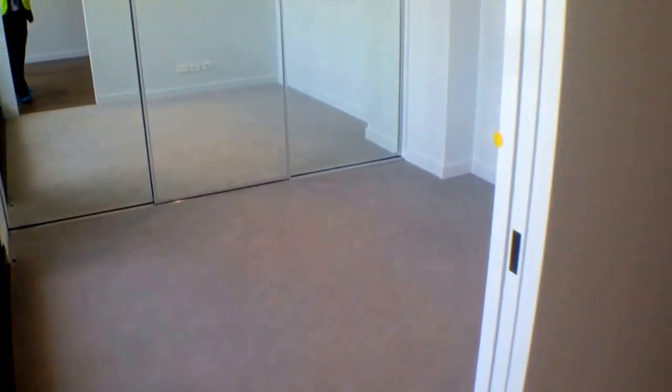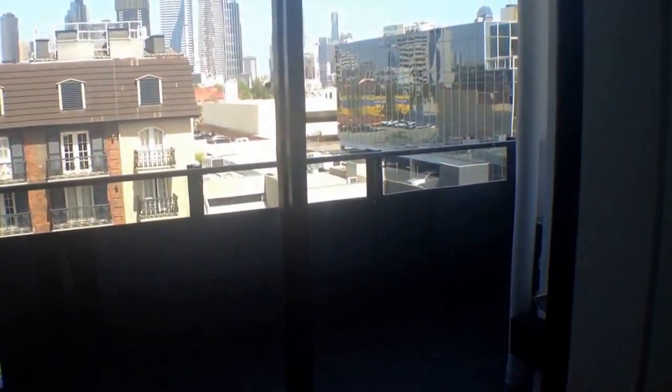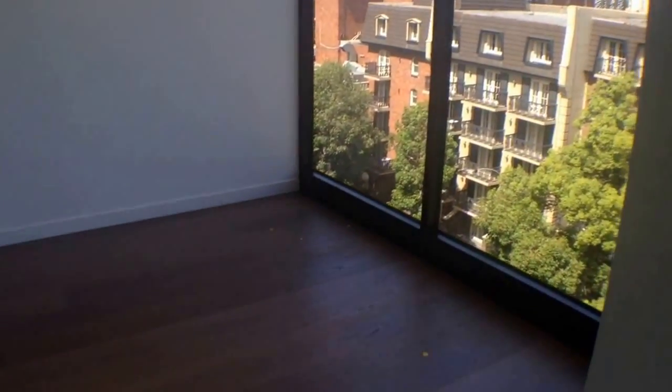So let's start by having a look in this bedroom. Full bank of built-in robes, so heaps of built-in robes, excellent size bedroom, plenty of space for a queen-size bed and bedside table. As you can see, flooded with natural light and you get a good look here at the size of the balcony. Sitting out there on a summer's afternoon with a friend would be just idyllic.